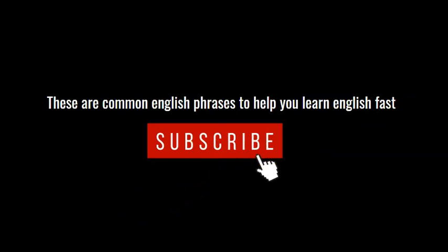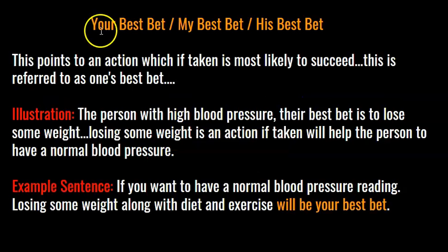Your best bet. This points to an action which, if taken, is most likely to succeed. Here's an illustration: the person with high blood pressure — their best bet is to lose some weight, because losing weight is an action that will help them have a normal blood pressure. Example sentence: if you want to have a normal blood pressure reading, losing some weight along with diet and exercise will be your best bet.